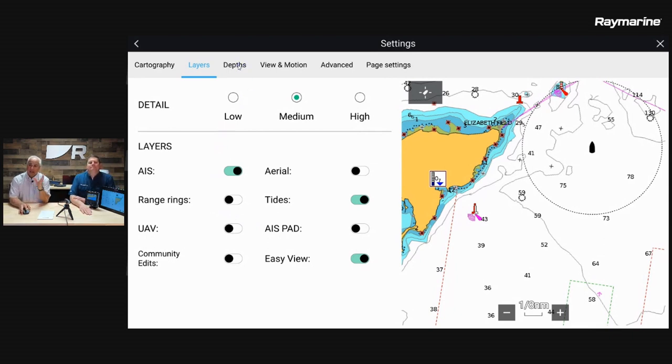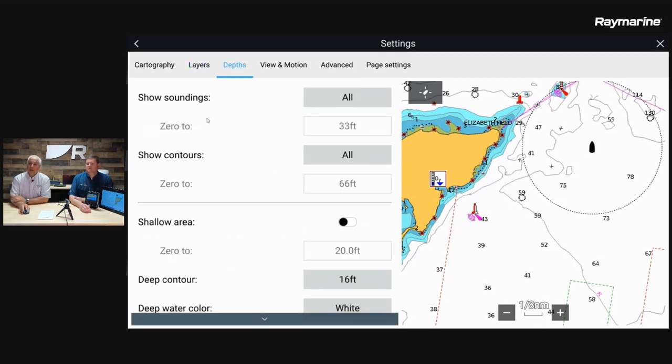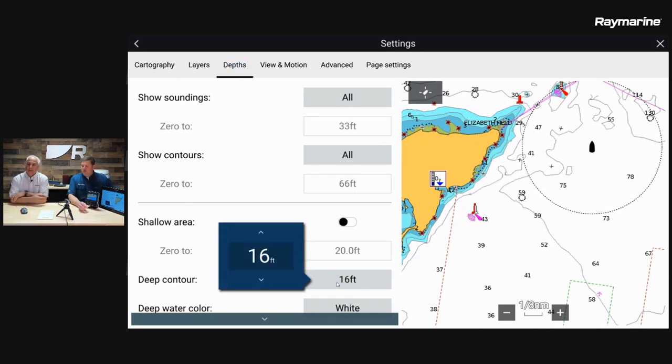That's pretty much it in the layers menu. There are other things to play with, but those are the important ones. We're going to slide over to the depth setting now to talk about the deep contour. Deep contour allows us to adjust the colorization of the chart. The vast majority of the chart is white, indicating deep water, and we use different shades of blue — the darker the blue, the shallower the water.